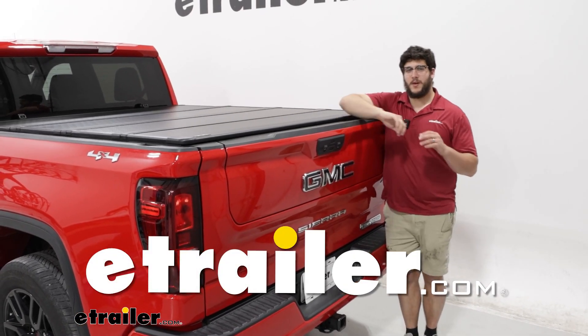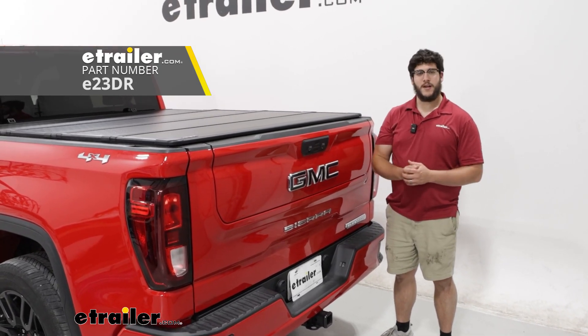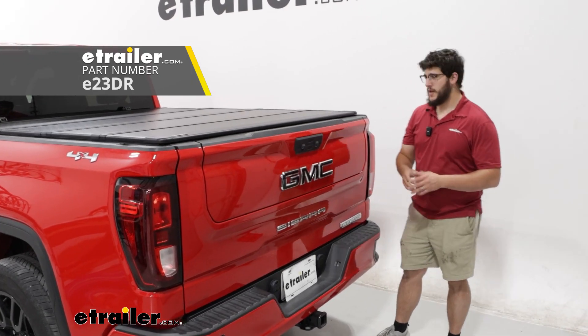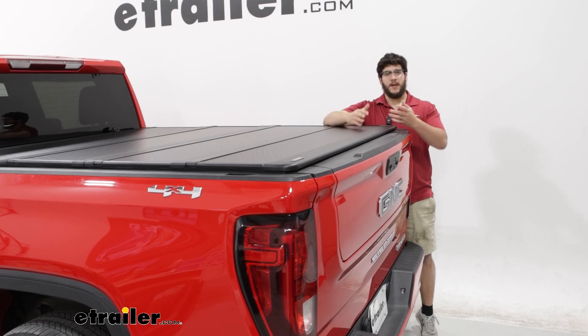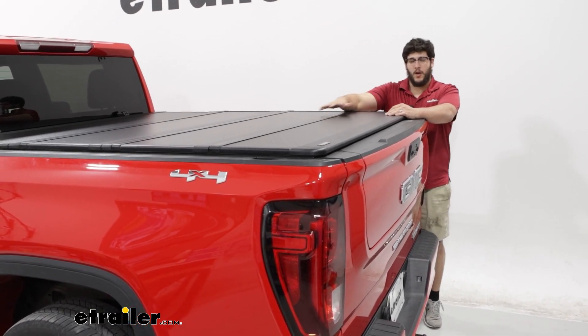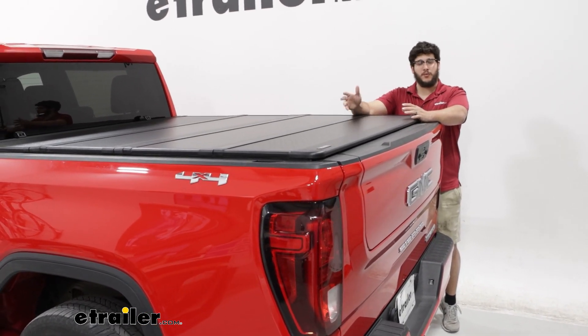Hi, I'm Matt with E-Trailer, and today we're talking about the E-Trailer Hard Tonneau Cover on the back of our 2022 GMC Sierra 1500. This can be a great option for you if you want a little bit more security on the back of your bed, if you are carrying any tools, and if you want to keep a lot of that water and wind out of the back of your vehicle, just to give you a better ride overall.